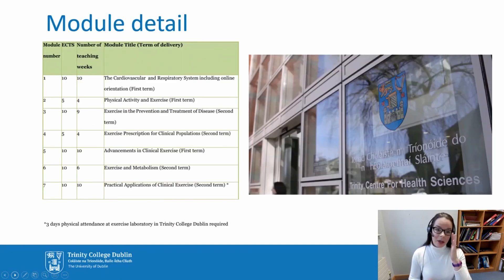Some more detail on the modules. The first module is the cardiovascular and respiratory system, and it includes your online orientation. The second is physical activity and exercise. The third is exercise and the prevention and treatment of disease. And the fourth is exercise prescription in clinical populations. Those four modules make up the certificate. Going on to the diploma, there are an additional three modules.